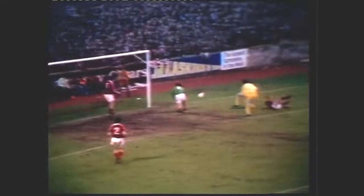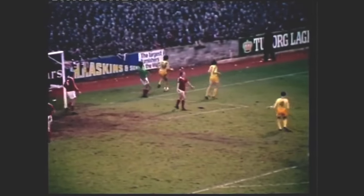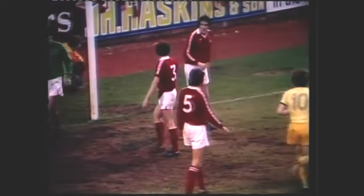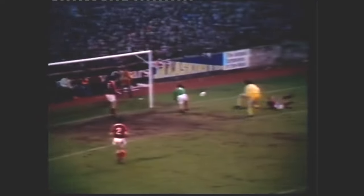Woodcock bearing away, Withe again is far post and he can't quite reach it, but that's a brilliant save there by John Shaw from O'Neal. Let's have another look at that because that was pure magic by John Shaw — first of all as Woodcock sprinted away he managed to divert the centre away from Withe, and then when O'Neal had his goal at his mercy, Shaw somehow saved it again. Magnificent keeping by John Shaw.